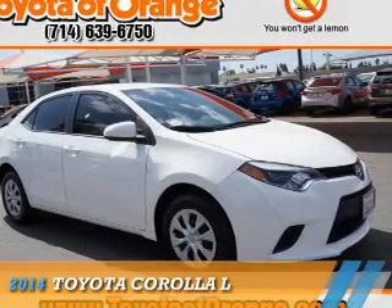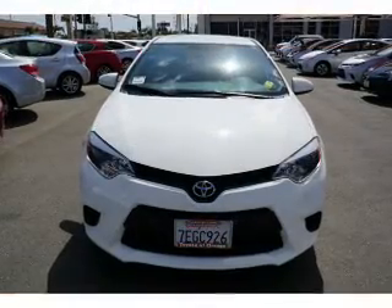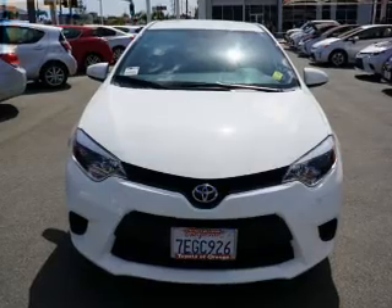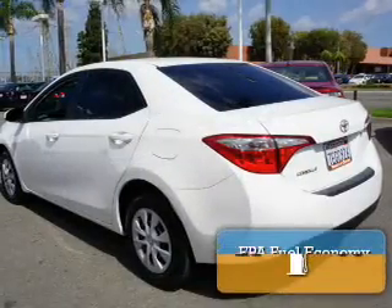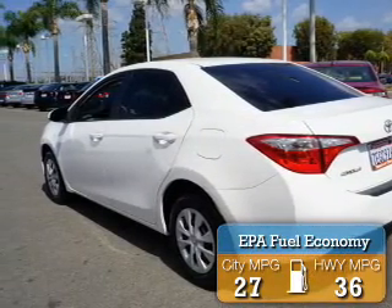Presenting the 2014 Toyota Corolla. It's powered by front-wheel drive, a 1.8-liter, four-cylinder engine, and an automatic transmission. With fewer than 30,000 miles, this vehicle has a long road ahead. Great fuel efficiency saves you money by requiring fewer trips to the gas station.